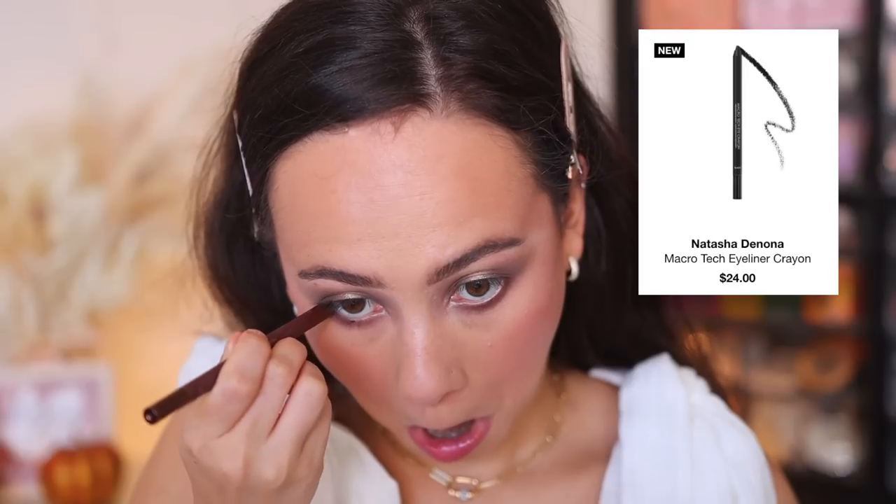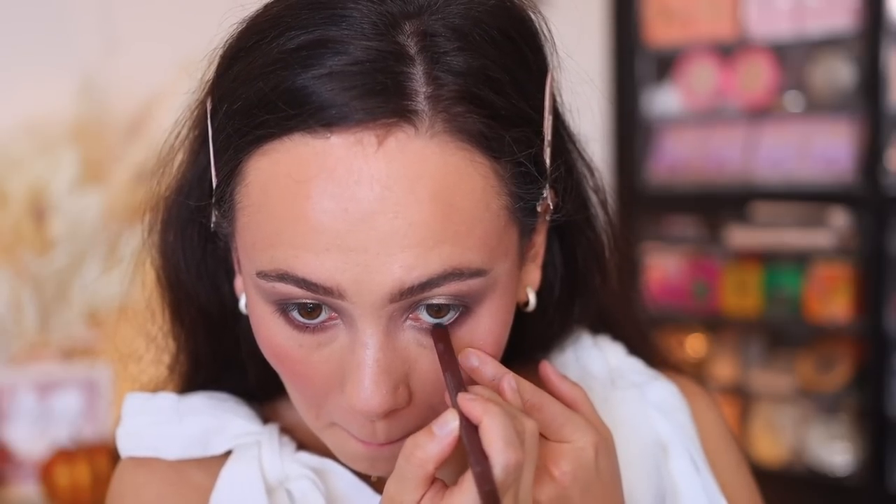I have a lot of eyeliners I've tried. Let's start with the Natasha Denona Macro Tech Eye Crayon — I picked this up when the Mini Zendo palette came out. This is in the shade brown and I love this shade. It is so rich and I'm wearing it on my waterline right now. The pigment is just insane and it doesn't budge — lasts a really long time. They maybe aren't the smoothest to apply, but once they're on and set, they're not going anywhere. I honestly consider getting more colors because these are so high pigment and long-lasting.